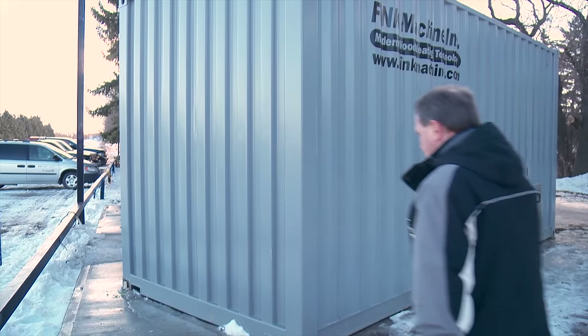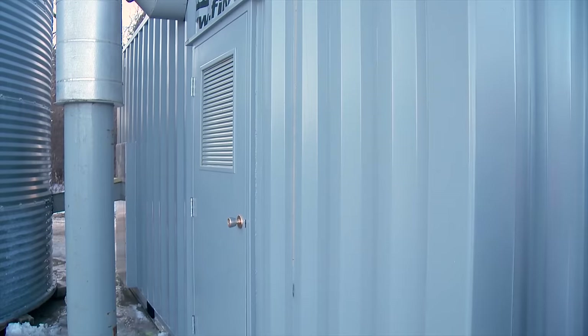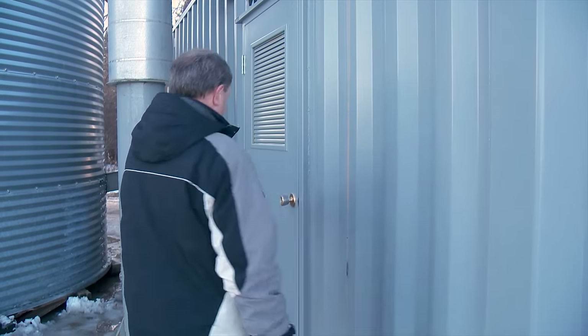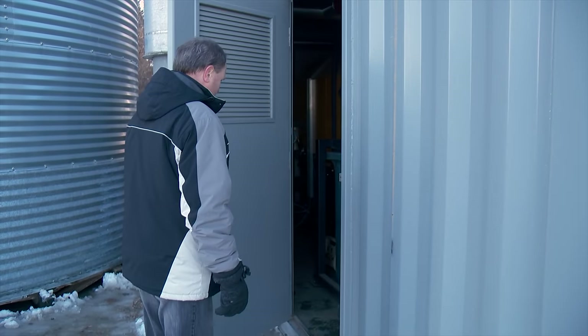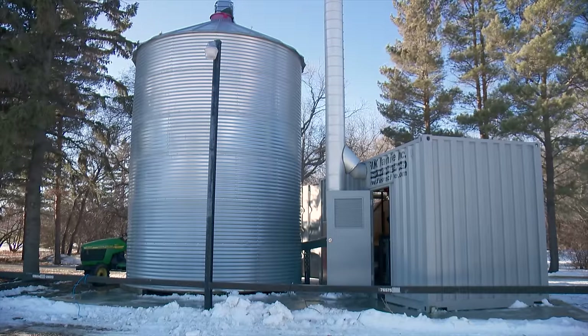Ian Pickering is an agroforestry specialist with Agriculture and Agri-Food Canada and has a longtime interest in the sustainable utilization of trees by farmers. We recently caught up with him at the Indian Head Saskatchewan Tree Nursery.